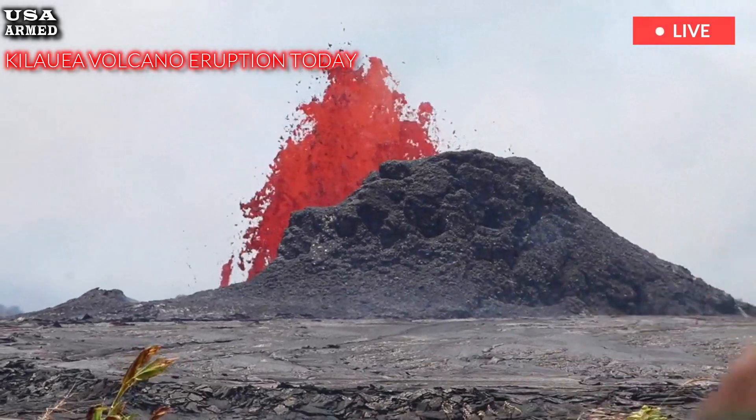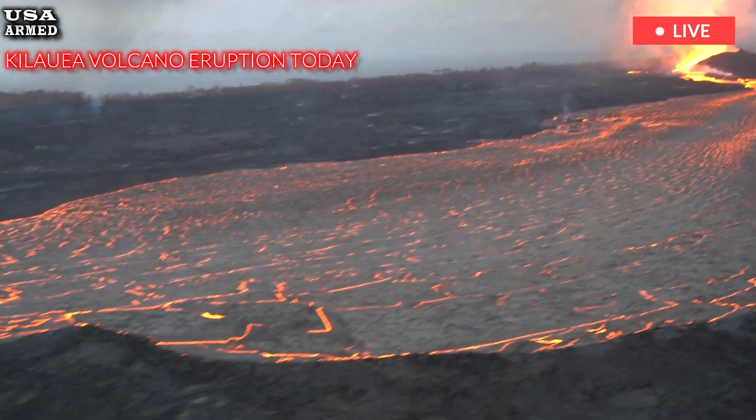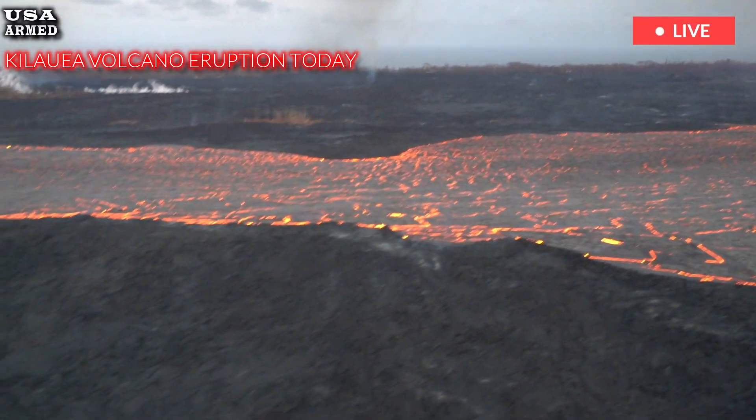As the situation evolves, authorities will continue to monitor the eruption and provide updates to ensure the safety of residents on the island.